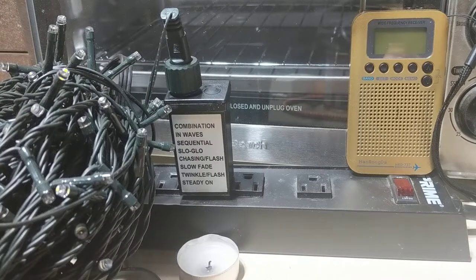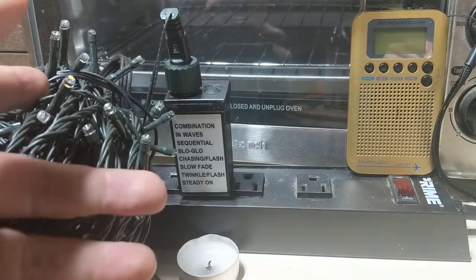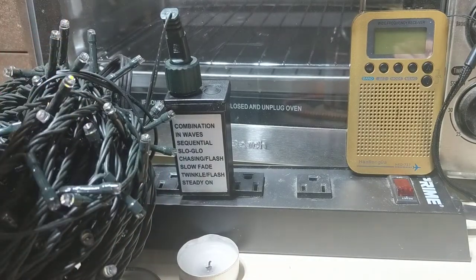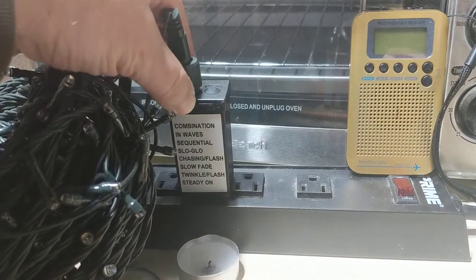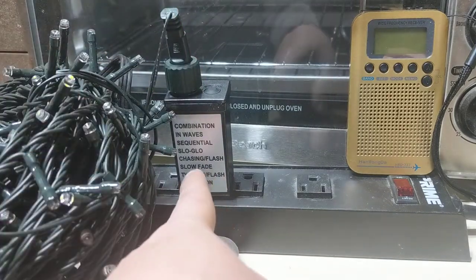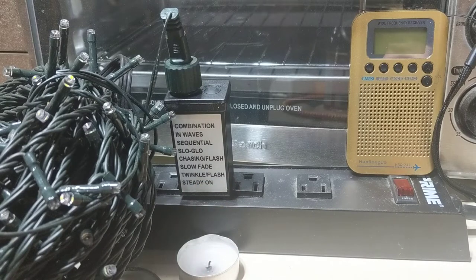Greetings, radio fans. Well, here we are. It's the first week of December, and it is now high season for these abominations — the auto-cycling cheap Chinese Christmas lights. I've got one here that has this little box with combination waves, sequential chasing flash, all these little options that are managed by a cheap controller.